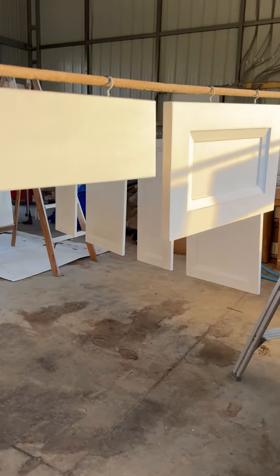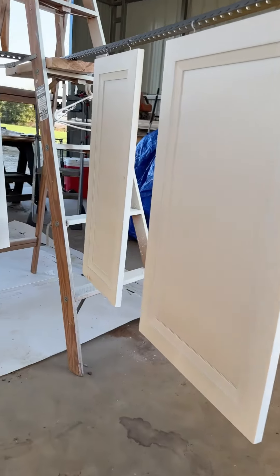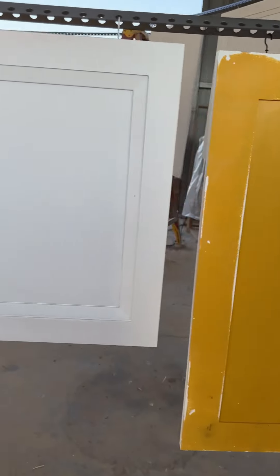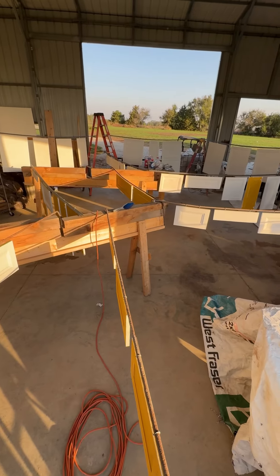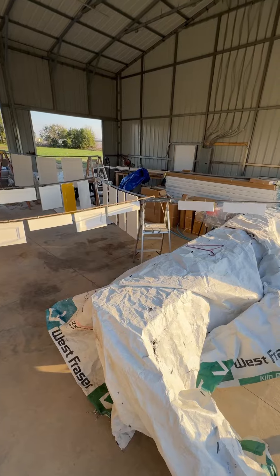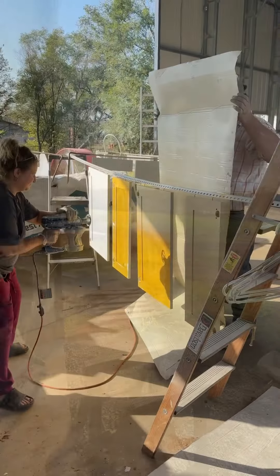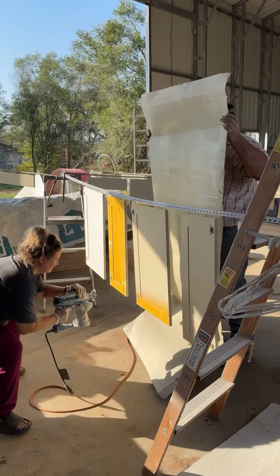Today is cabinet spraying day. We figured out how to make a maze of cabinets so that we could jump around in different spots and be able to paint on both sides. I have to say it worked out pretty well. Jason will hold the cardboard behind each cabinet to catch the overspray.